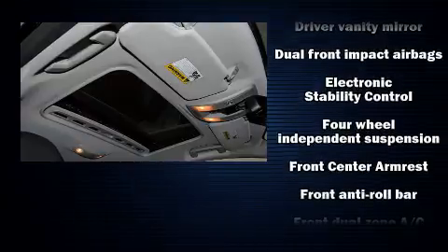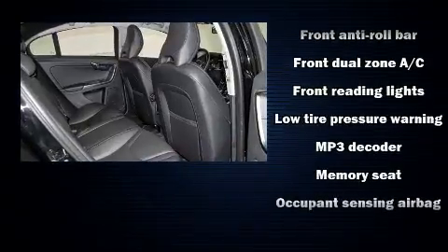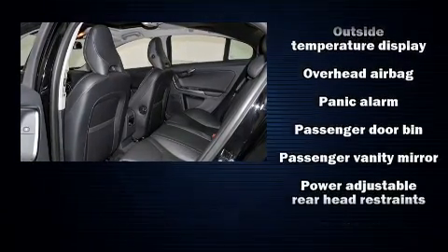Volvo ensures the safety and security of its passengers with equipment such as front side impact airbags, anti-whiplash front head restraints, and four-wheel disc brakes with ABS.